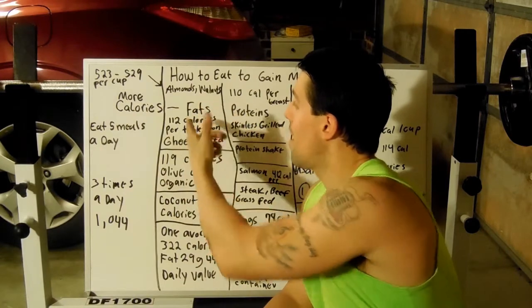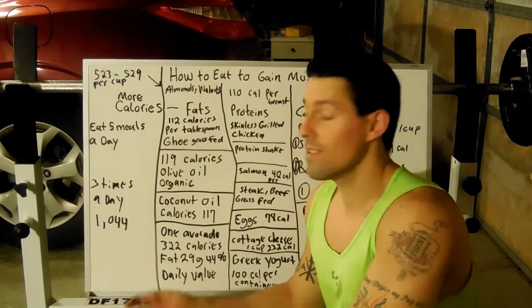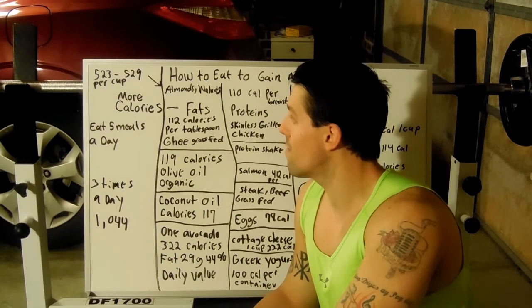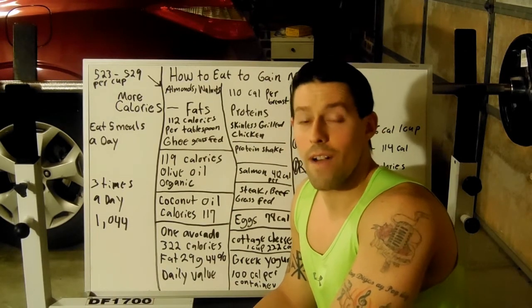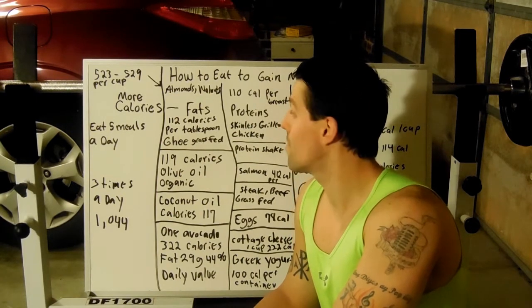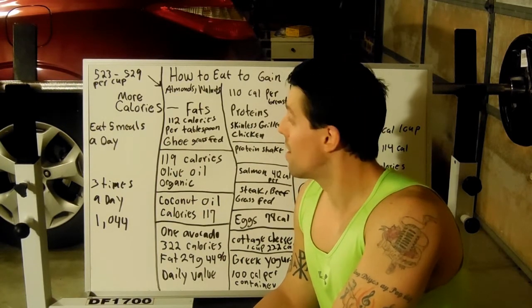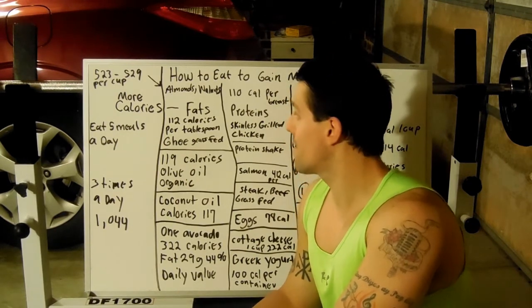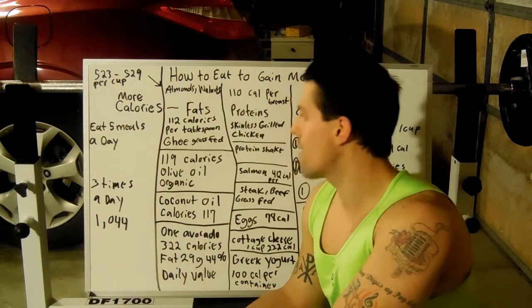I have almonds and walnuts here — just one cup. It's 529 calories for one cup of almonds and 523 calories for one cup of walnuts. Those are good fats, good calories.